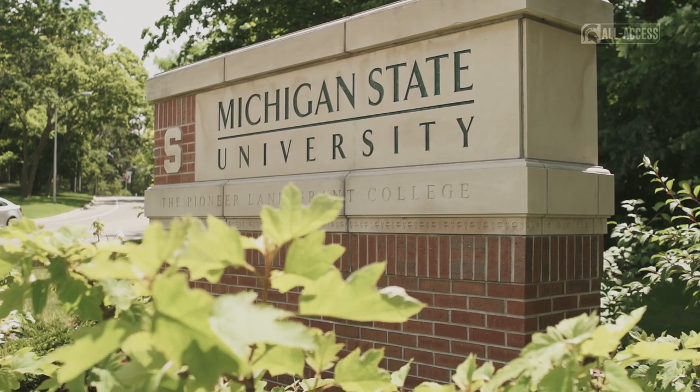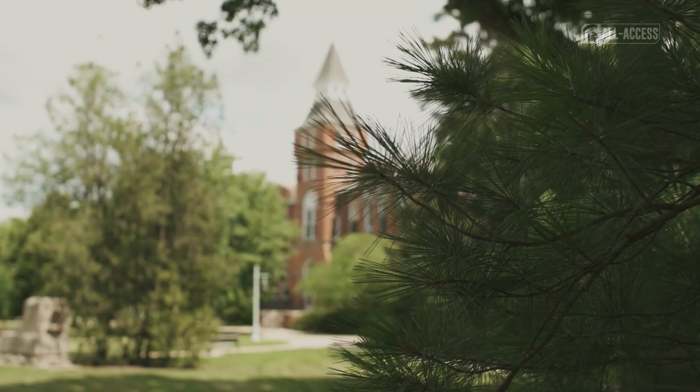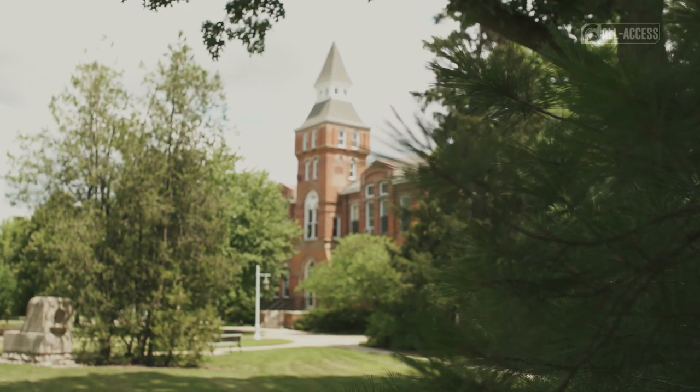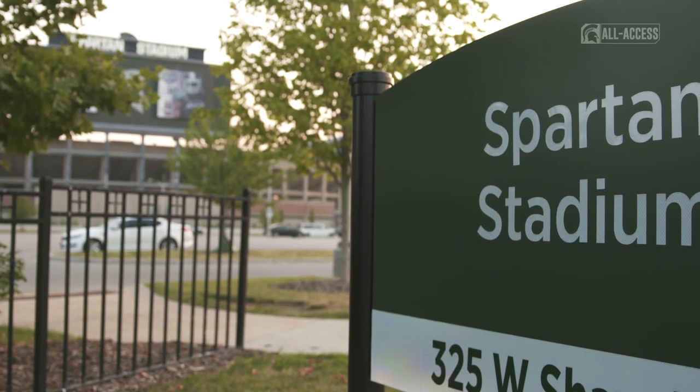We are the first land-grant institution in the country, and for us to continue an agricultural heritage has always been important to our administration at the university as well as in our athletic department.